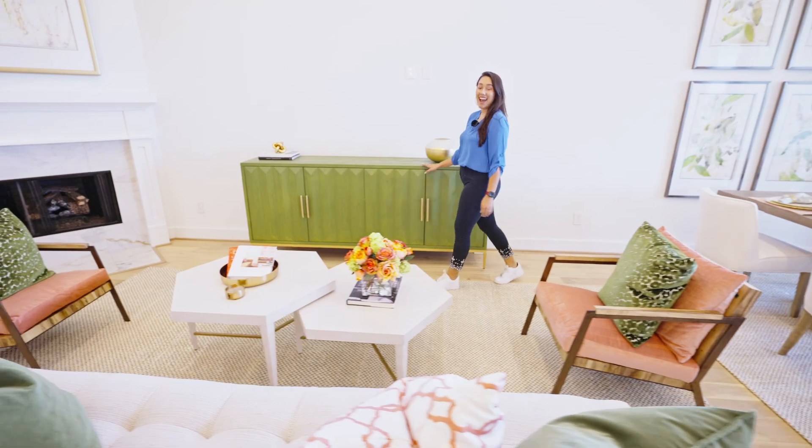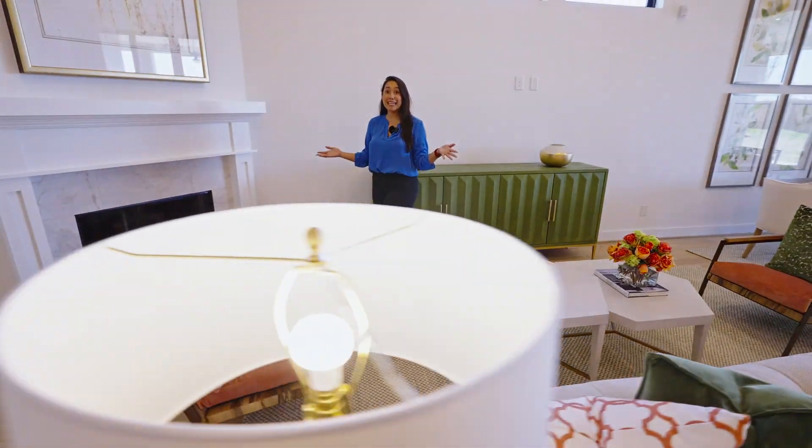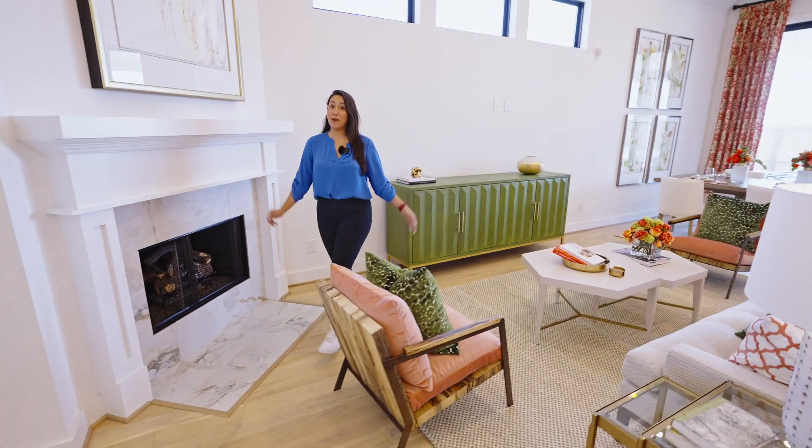Highland has standard 13-foot ceilings, but standing in here, it honestly feels way higher.